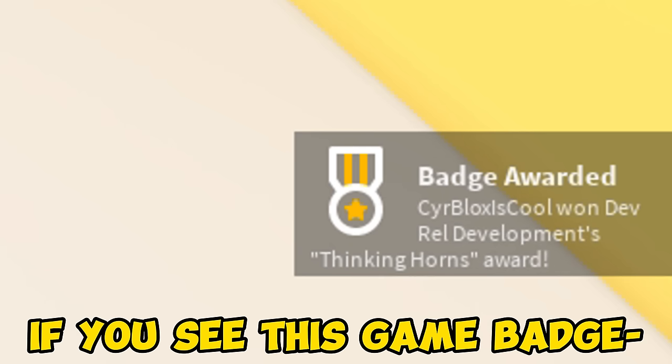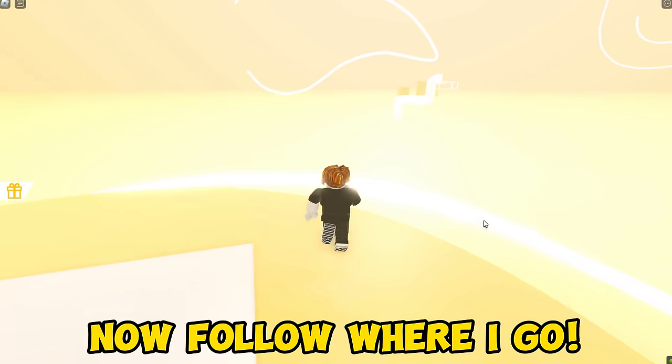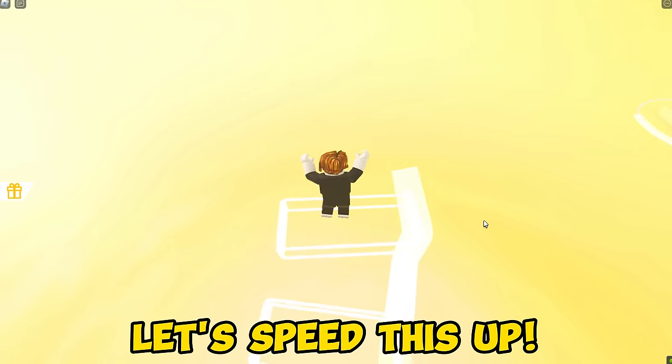If you see this game badge, that means you got the item. You will get the golden horns. Now follow where I go — climb this secret stairs, just wait for it to show up. Easy peasy lemon squeezy. Let's speed this up.